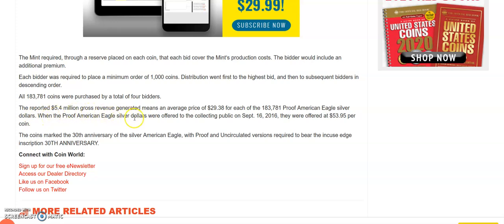The reported 5.4 million dollars in gross revenue generated means an average price of $29.38 for each coin. It doesn't say who the bidders were. For comparison, you can go to the US Mint webpage and see that proof American Silver Eagles in 2019 are priced at $53.95 — I think they might be $55 now but I can't remember. So these sold at $29.38 each in allotments of a minimum of 1,000 coins. I'd be interested to see who the dealers actually were, but it does not say.